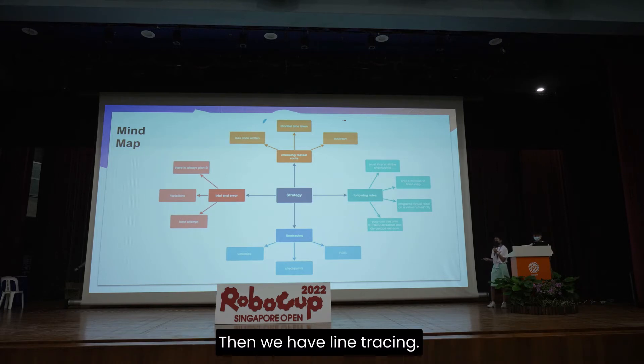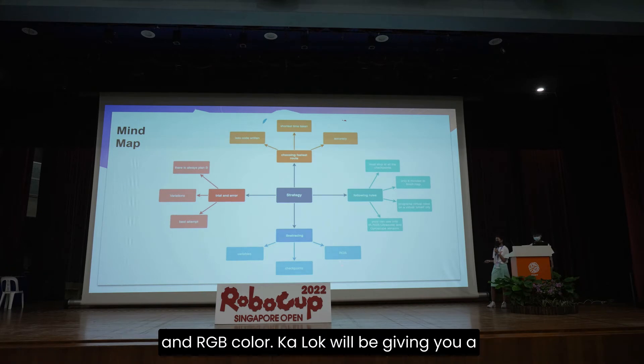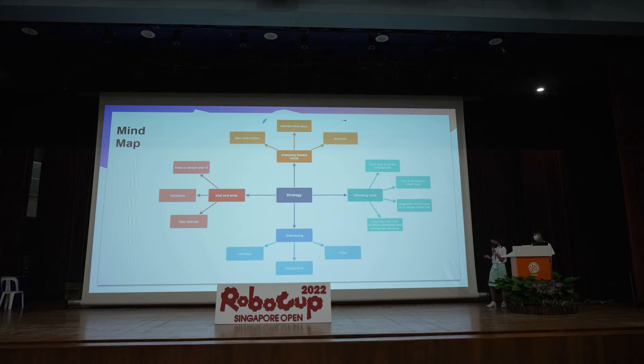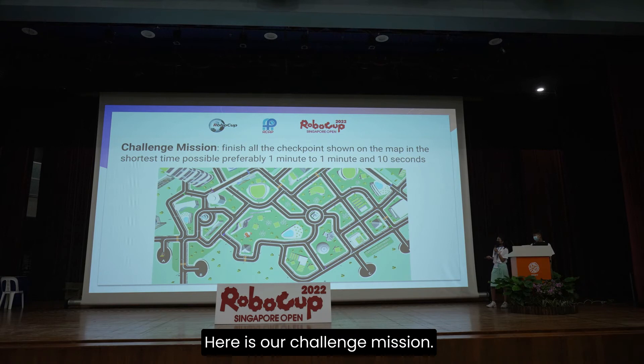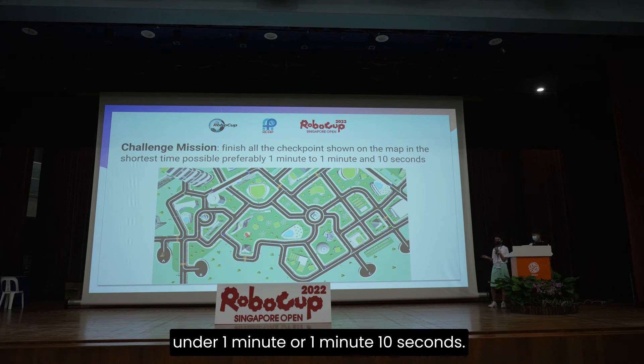Then we have line tracing. Line tracing can be split into checkpoints, variables, and RGB. Karlo will give a further explanation on how checkpoints and variables work. Here is our challenge mission — this was our finals virtual map. Our aim was to start from A and finish at B. We had many checkpoints along the way, and our goal was to finish all the checkpoints under 1 minute or 1 minute 10 seconds.